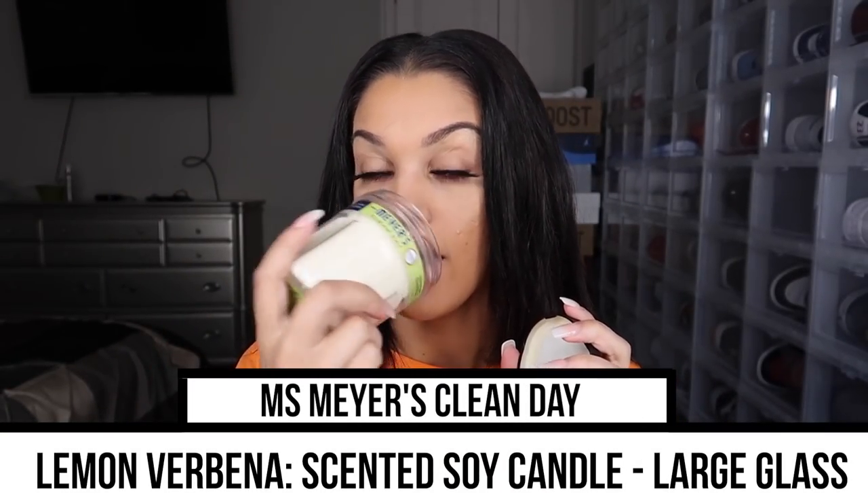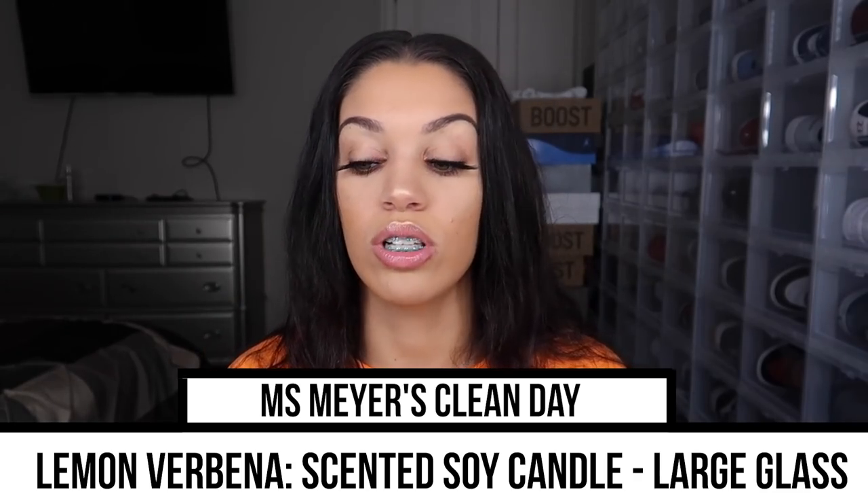Next we have the lemon scent candle — just so the rest of the house smells good. I'm really going to have to go back and order more of this basil scent though, it smells amazing. And then we have some Mr. Clean scrubbers in here. I don't really like using cloths around the house because I feel like they just spread the dirt around, so I got these scrubbers to use with the products.